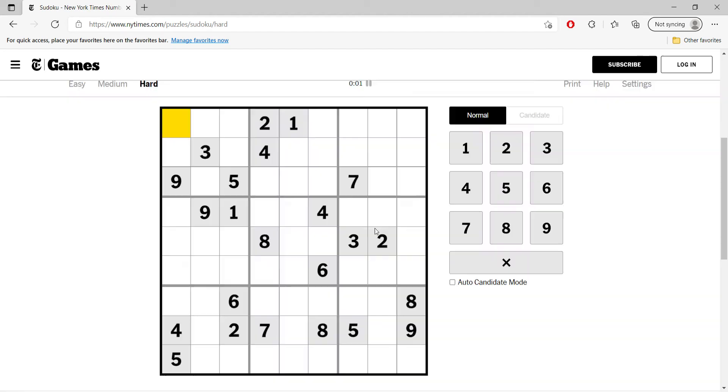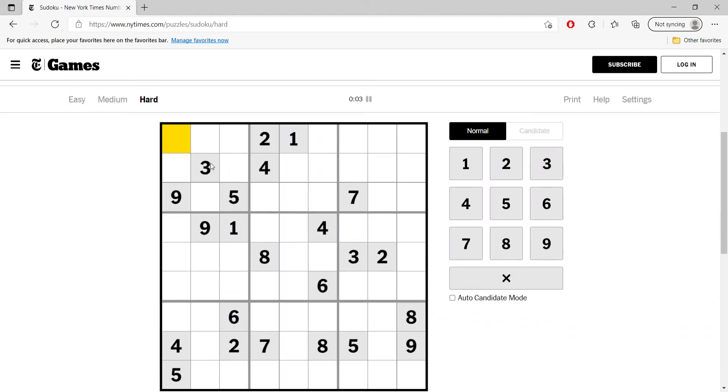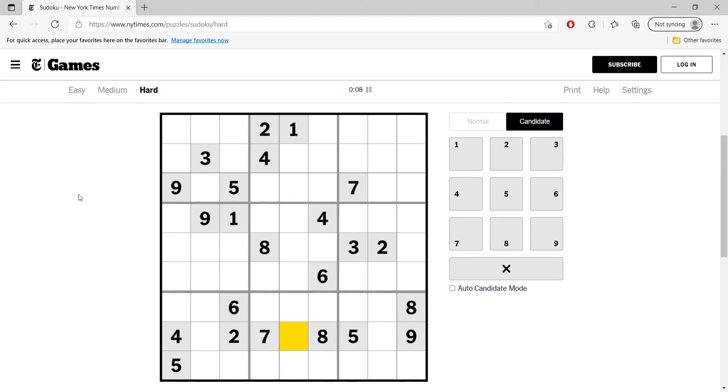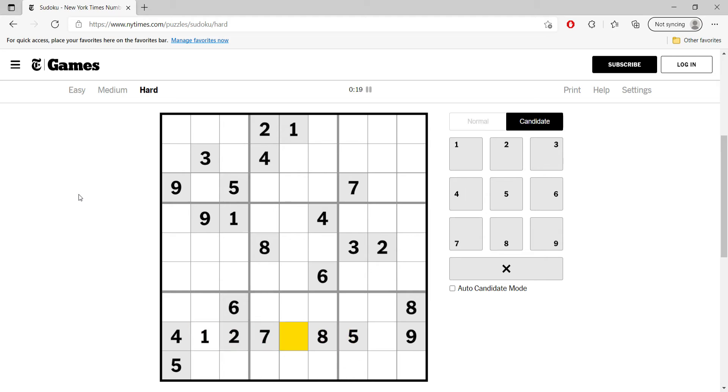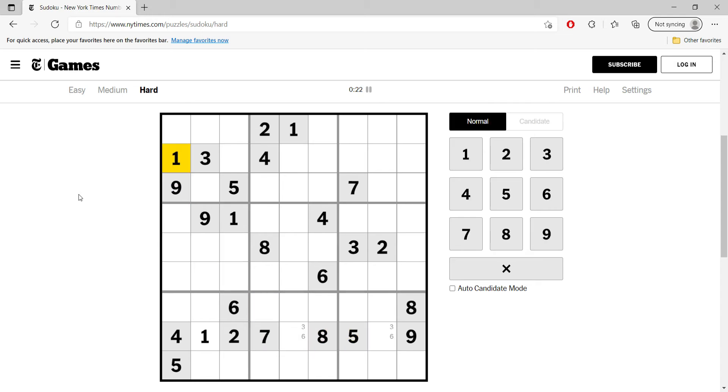This is the New York Times Hard Circles puzzle for August 4th. In this row we're missing only three cells — we're missing one, three, and six. This cannot be three or six, so this is one. These are one. Also in this box, this must be nine, and this must be three.